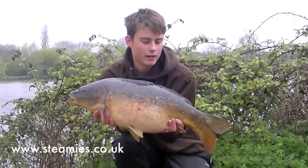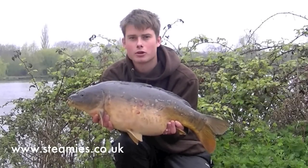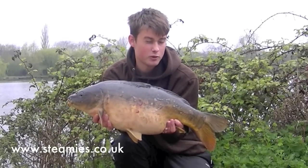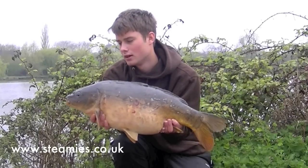There we go — what an absolute stunning mirror. Lovely pearly scales on this one, probably about a mid-double. Just had this one on the running chod. It's now about seven o'clock in the morning. We've had nothing throughout the night so it's been pretty uneventful until now, but we're rewarded with an absolute stunner. Let's get her back.